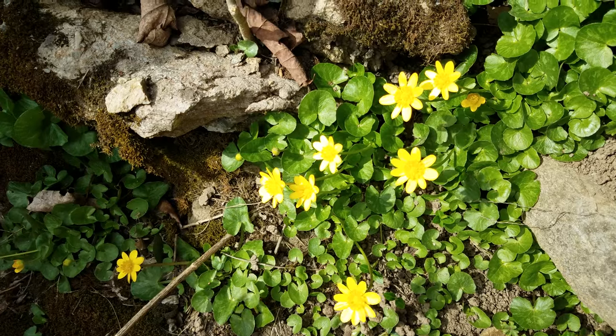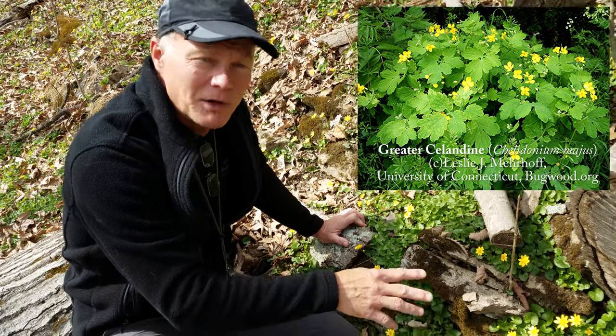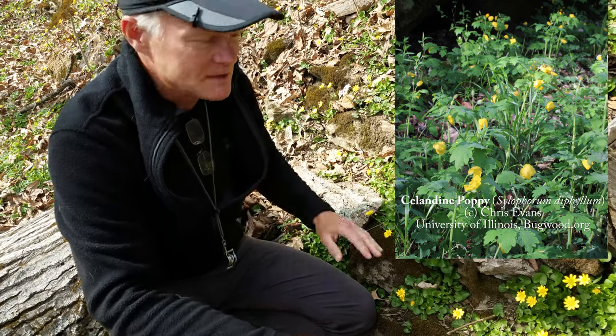This is Lesser Celandine. There is a Greater Celandine, but it's actually in a different family completely. Lesser Celandine is in the Buttercup family; Greater Celandine is in the Poppy family. We also have in our gardens Celandine Poppy, which again is a Poppy, not a Buttercup, so it's not related to this.